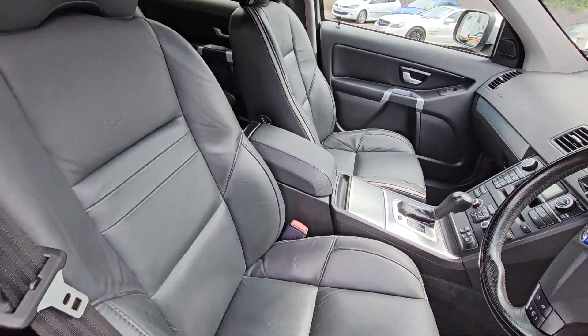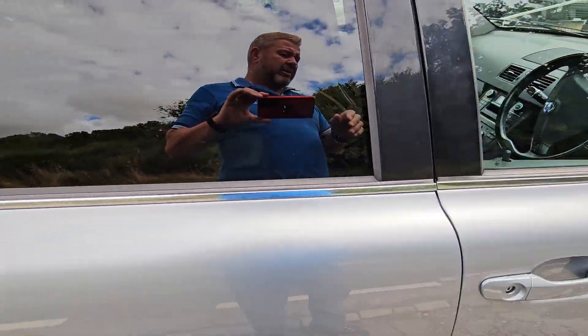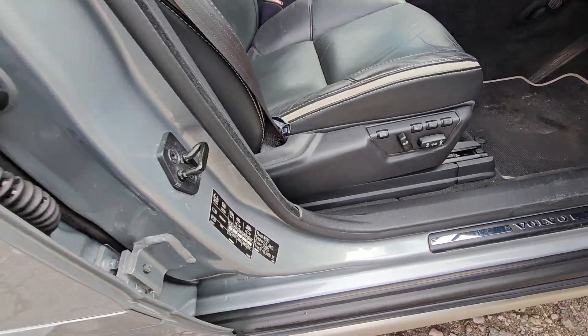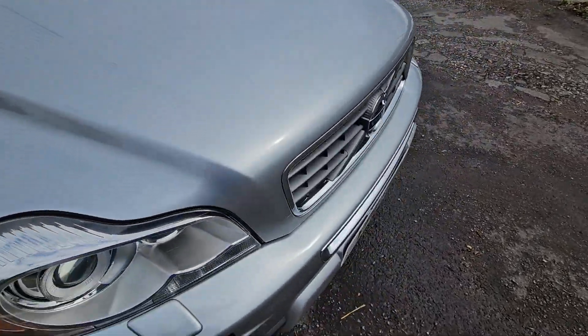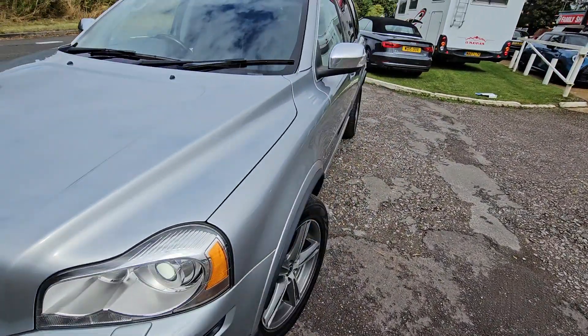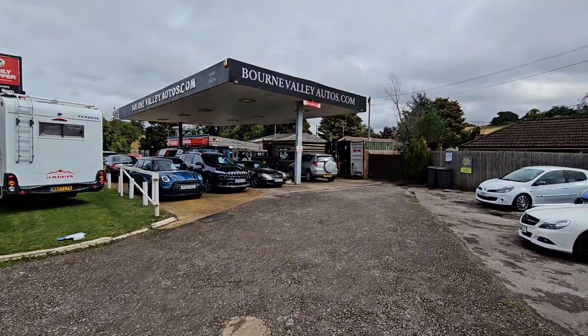If you need to know any more, give us a shout. So 37,000 miles, Volvo XC90 — spent a bit of its life in Guernsey. Electric memory seat — I forgot to tell you that. R-Design, really really is a nice car. It's all registered in the UK as well, so it's not on Guernsey plates or anything daft.